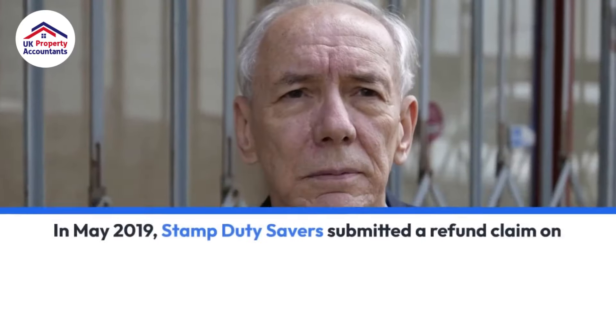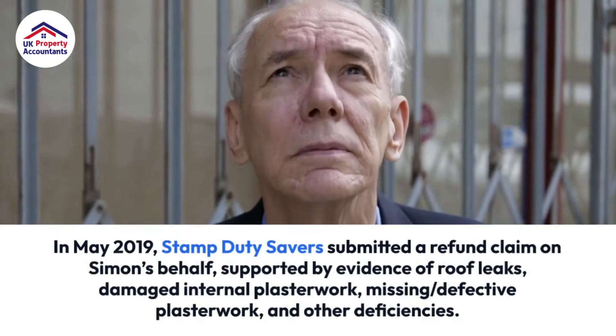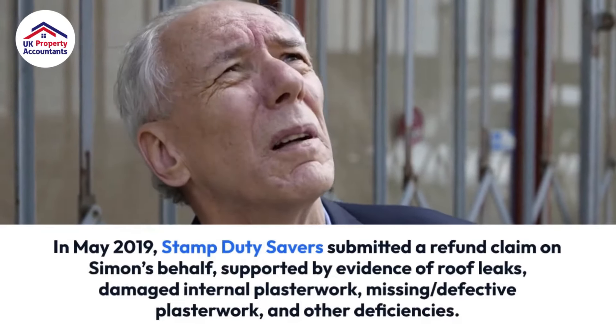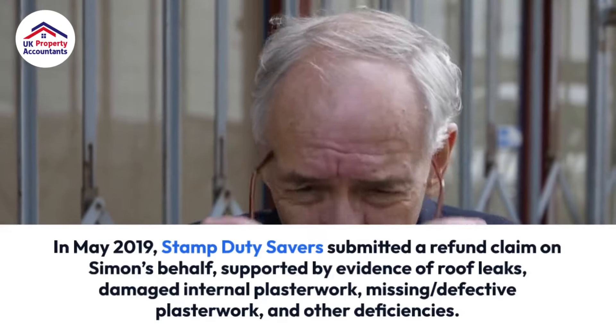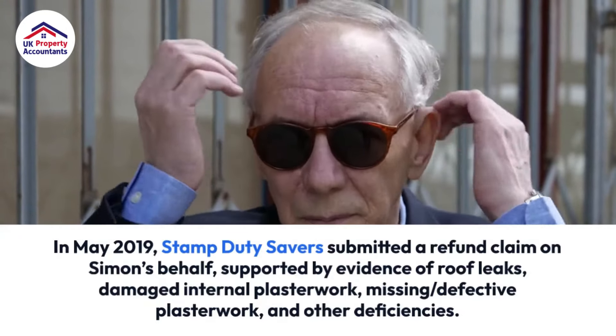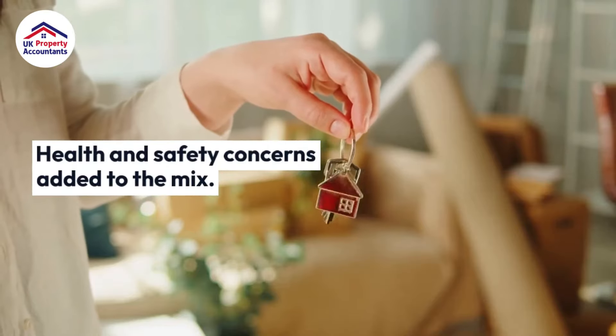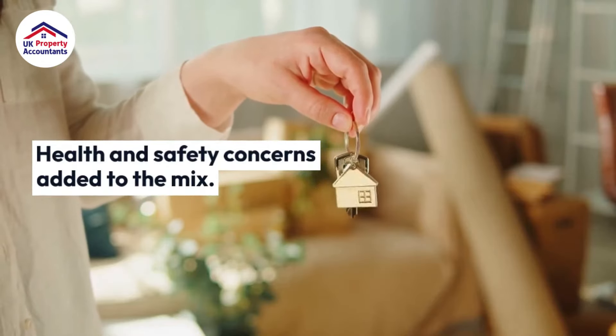Then in May 2019, Stamp Duty Savers submitted a refund claim on Simon's behalf, supported by evidence of roof leaks, damaged internal plasterwork, missing and defective plasterwork, and other deficiencies. Additionally, health and safety concerns added to the mix.